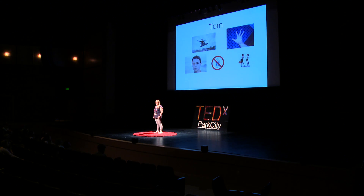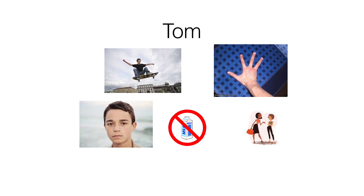Let's put together this random person named Tom. He has brown hair, he likes to skateboard, he has four fingers, he's lactose intolerant, and he can talk.